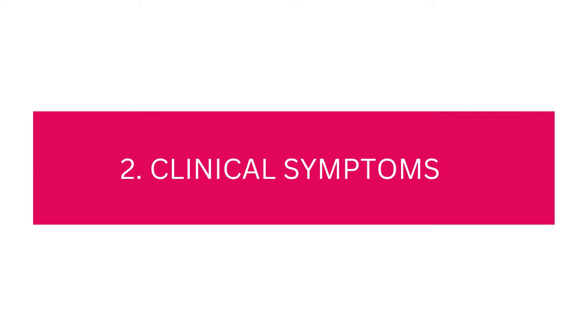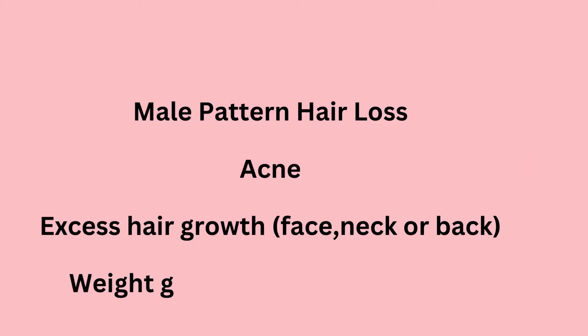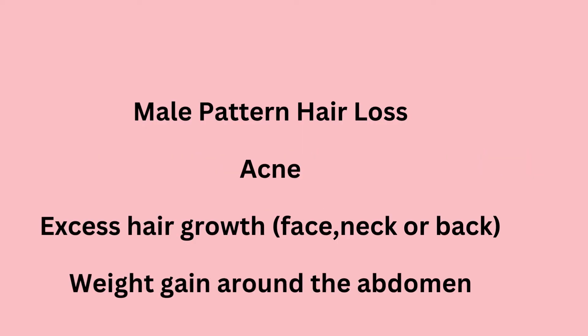The second criteria is the manifestation of clinical symptoms, like loss of hair on the front of the head — that is male pattern hair loss — excessive hair growth on the face, neck, and back, also called hirsutism, acne, and weight gain around the abdomen.